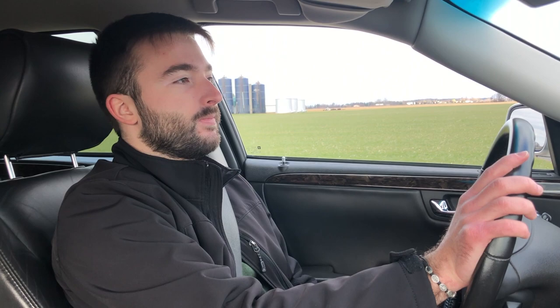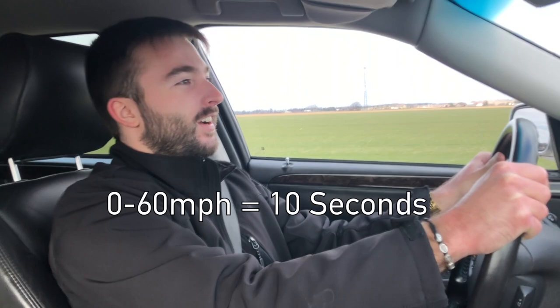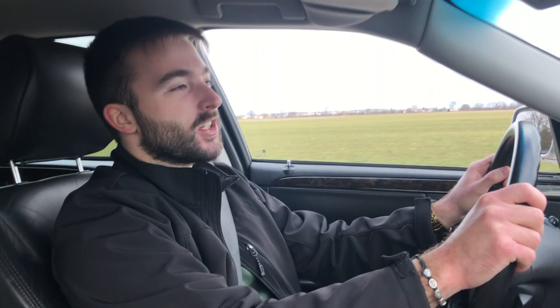Let's do a quick zero to 60 and see how it does. Starting from a standstill — 40, 50, there's 60. That was actually pretty good — not going to lie, that was not bad at all. It was probably not exactly impressive in absolute terms, but for a big limousine that's been stretched at least 20 inches, I'd say that's pretty impressive. I've got to give the North Star a lot of credit — it's a really nice engine as far as power goes and gives you pretty much everything you need.